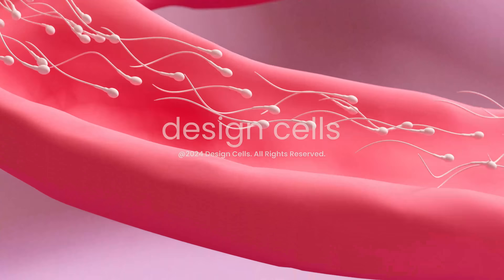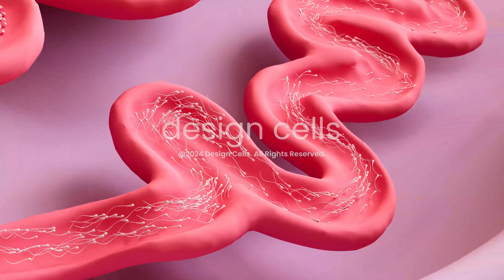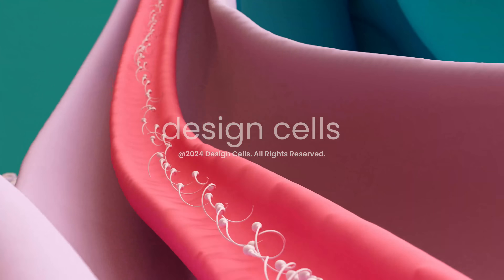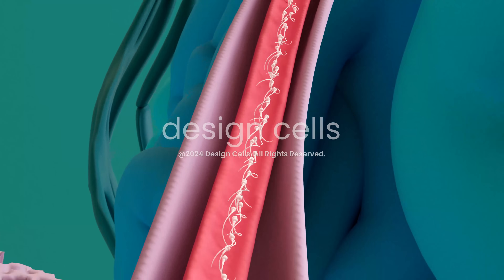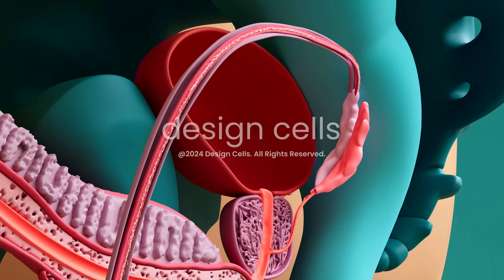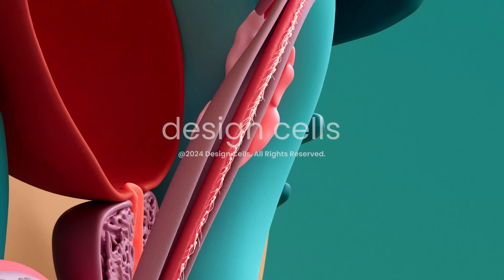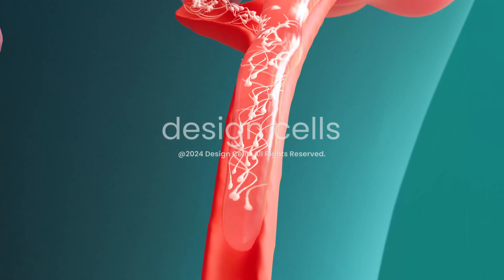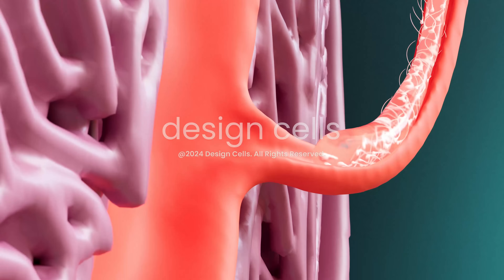Upon sexual stimulation, mature sperm are propelled from the epididymis through the vas deferens, moving towards the ejaculatory ducts and seminal vesicles. At the seminal vesicles, they are mixed with seminal fluid, which provides nutrients and a medium to transport the sperm outside the body.